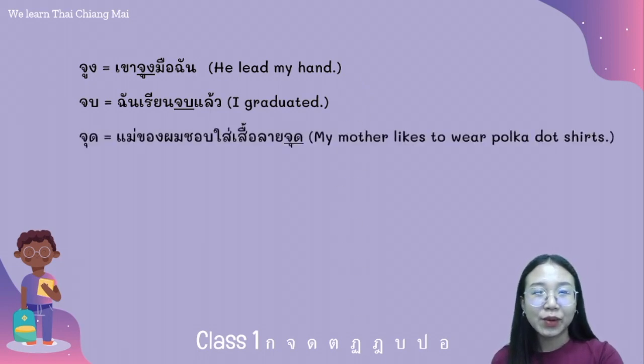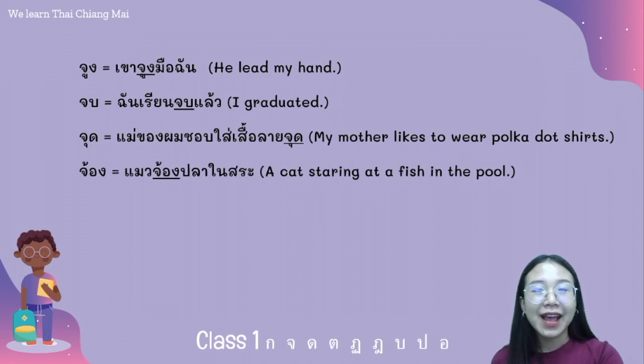The word จุด: แม่ของผมชอบใส่เสื้อลายจุด. The word จอง: แม่วจองปลาในสะ.